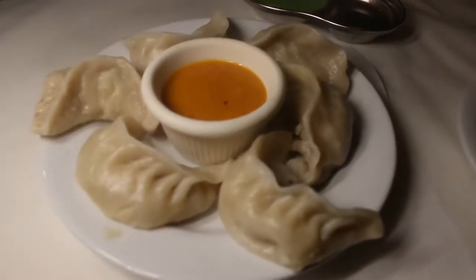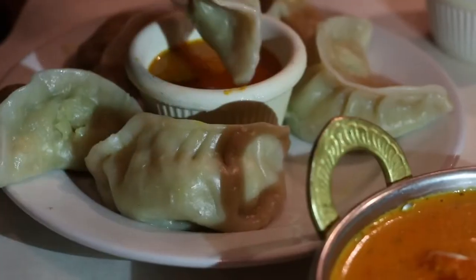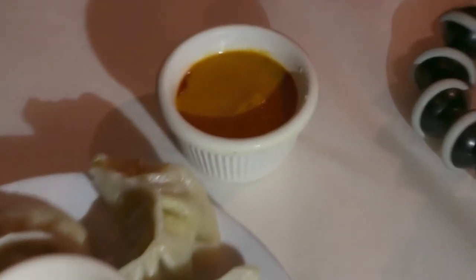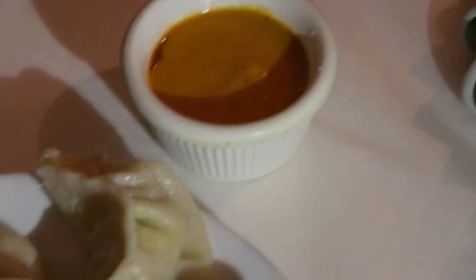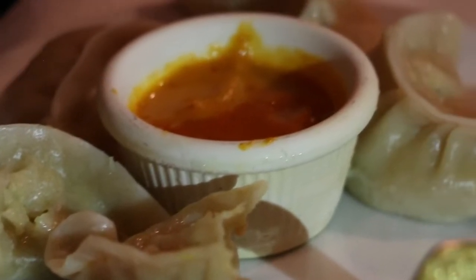I'm gonna dip this into the tomato chutney they have here. You definitely want to have the momos with the sauce — it enhances the flavor to the next level immediately. I would recommend having a momo with the sauce for more flavor profile. She has a spicier version of the chutney tomato sauce, and she said to mix it a little bit, so I'm gonna try that. Same flavor — a tinge of spice — excellent. Really enjoy that spice with that. Get the momos here.